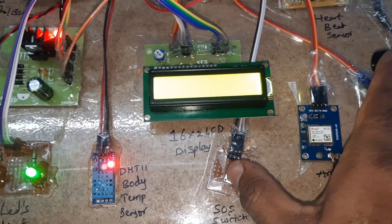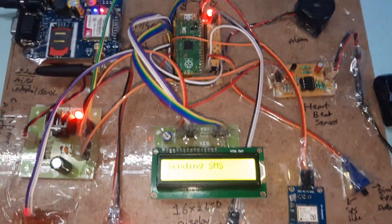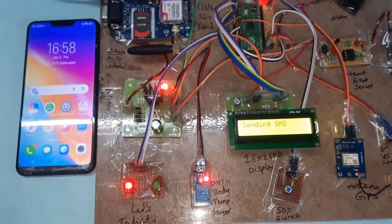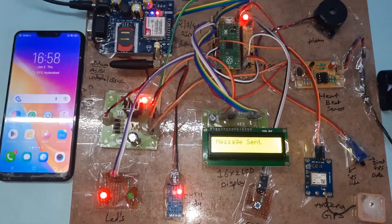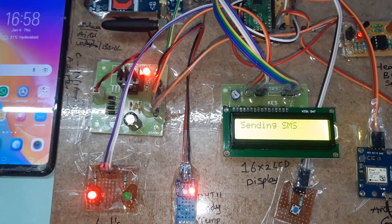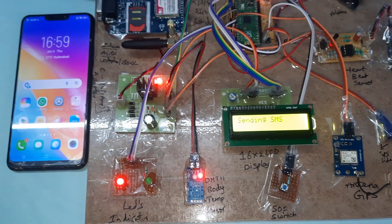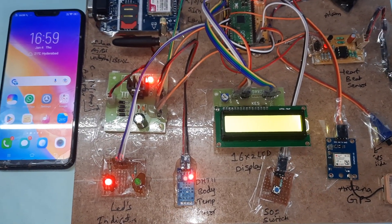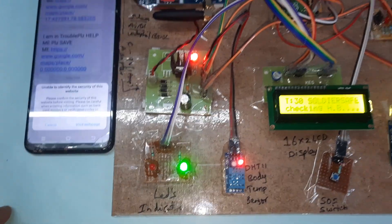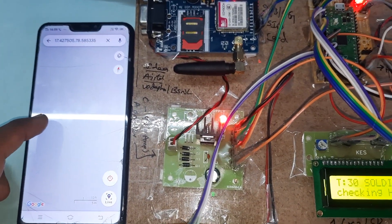If I press this SOS button continuously, it indicates the miner is in danger — the red LED turns on and the alarm activates. We will then get an alert SMS. The message reads 'I am in trouble, please help!' along with the latitude and longitude. Opening the link in a browser takes you to a Google Maps web page showing the exact location.